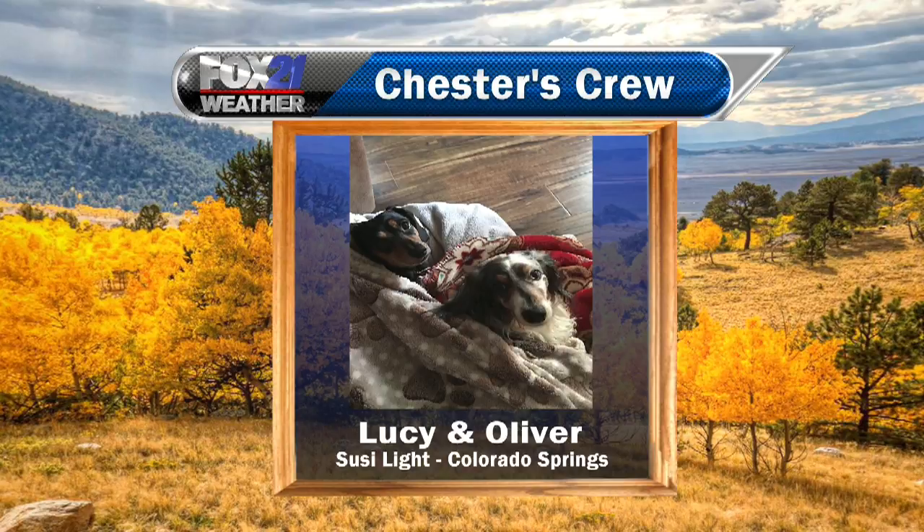Next up, we have Lucy and Oliver. They're all bundled up, ready for fall — so cute. This was sent in by Suzy Light in Colorado Springs. Thank you so much for sending in your cuties.